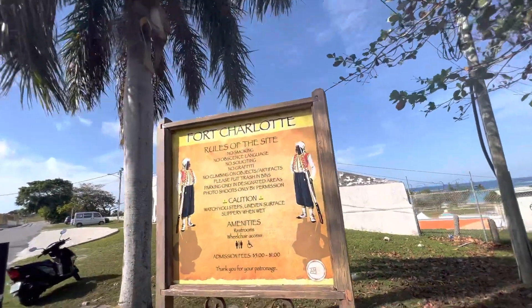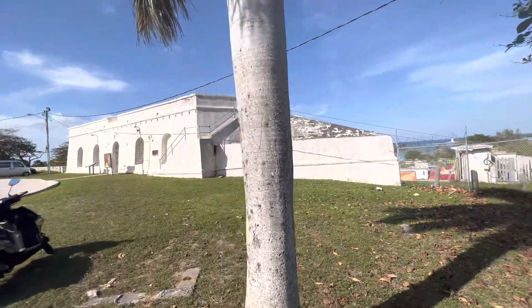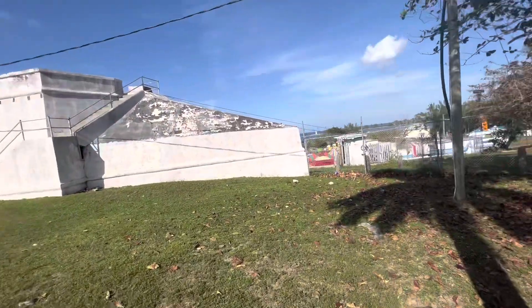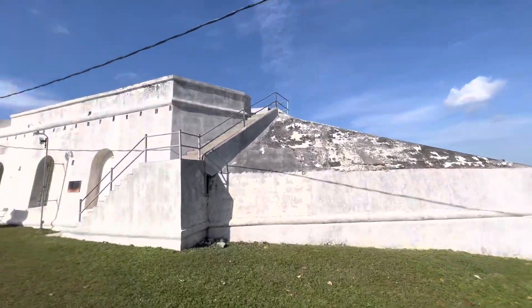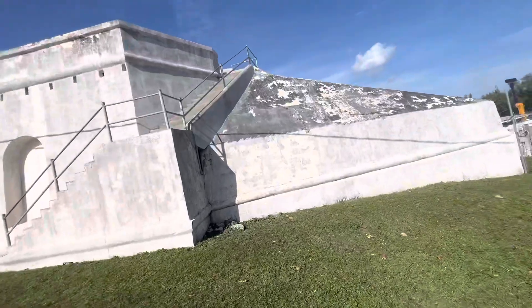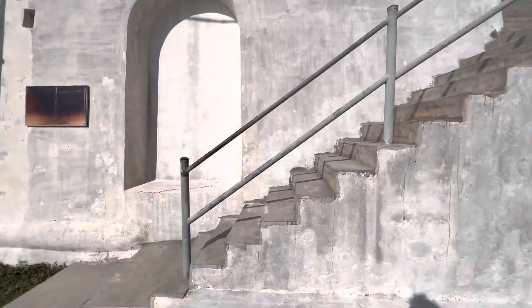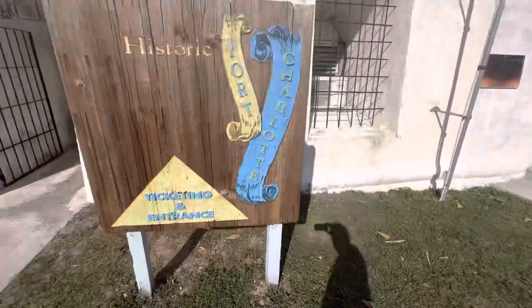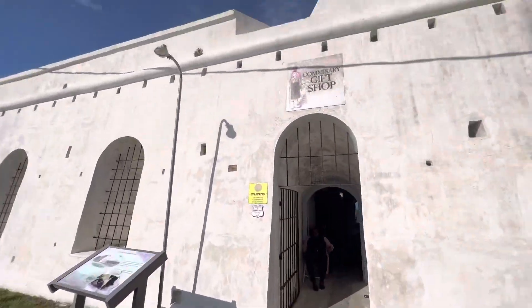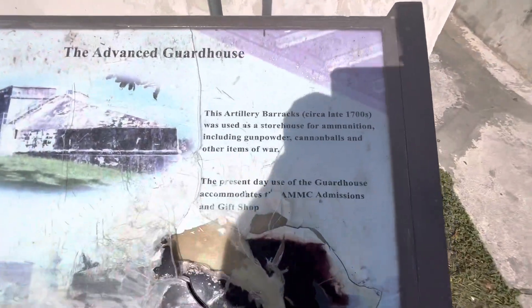Welcome to Fort Charlotte. Fort Charlotte is in the Bay of Nassau — and this is Fort Charlotte. We're going around all the forts defending this beautiful island. Historical Fort Charlotte — I'm just having a look around here, I might come in in a minute.